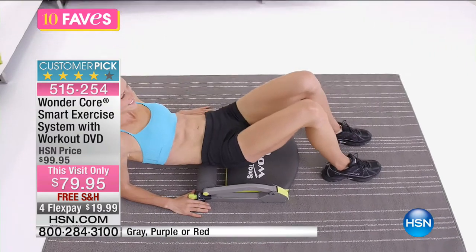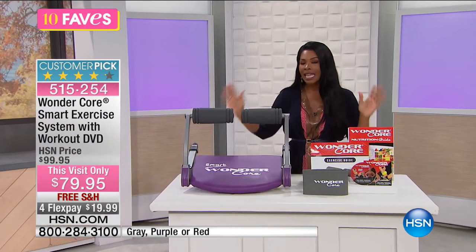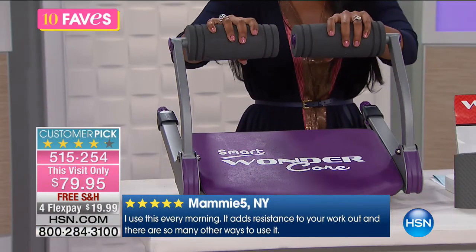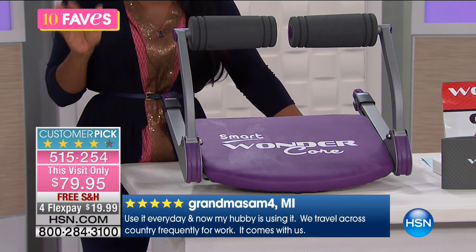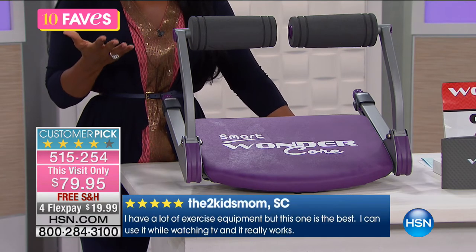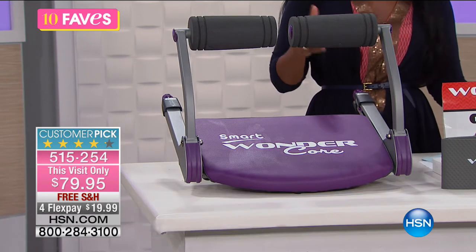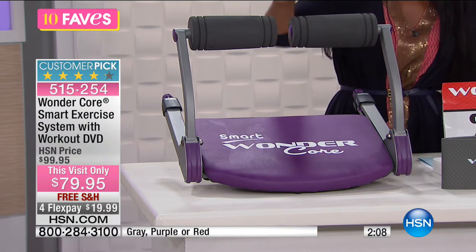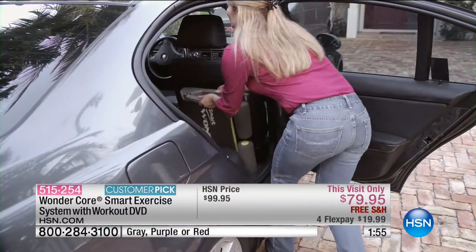There's a three-year manufacturer's limited warranty, giving you peace of mind whether you're working abs, back, arms, chest, or legs. Reviews say: 'I use this every morning — it adds resistance to my workout.' Another says: 'My husband and I travel for work and it comes with us.' Another: 'I have a lot of exercise equipment but this one is the best — I use it while watching TV.' Over 436 reviews make it a customer pick on hsn.com.